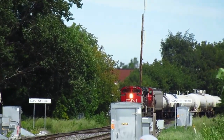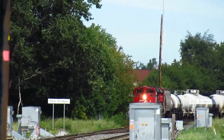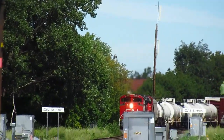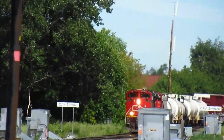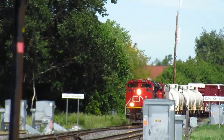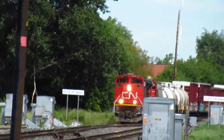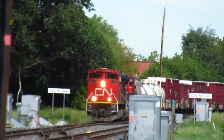That's a free country. Lead engine CN 8823. You're not gonna take a picture or anything? That's a dash eight, isn't it? No, it's the FD70M-2.